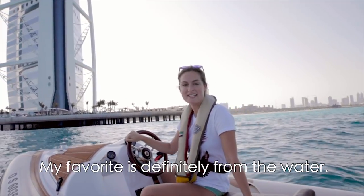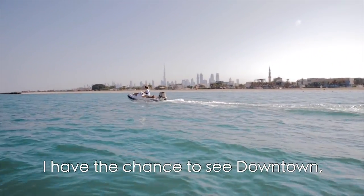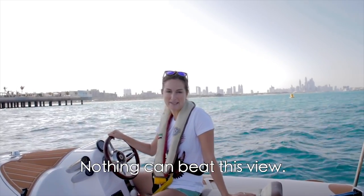The best view in Dubai? My favorite is definitely from the water. With the Hero Odyssey boats I have the chance to see downtown, Burj Al Arab, Atlantis and so much more. It's simply amazing. Nothing can beat this view.